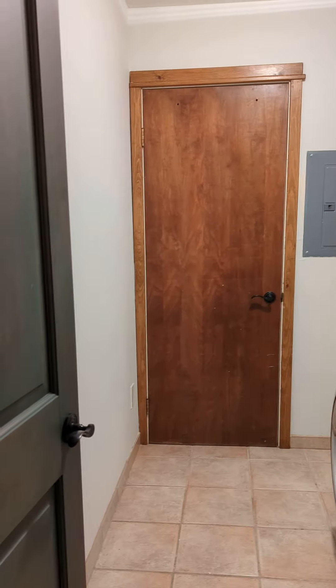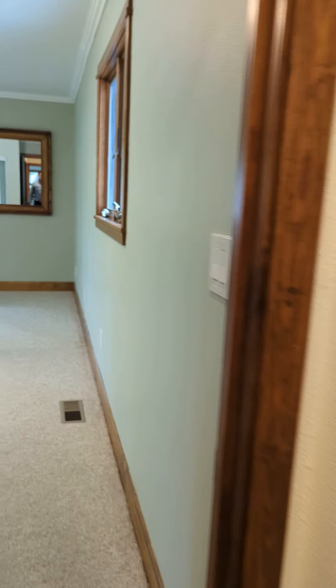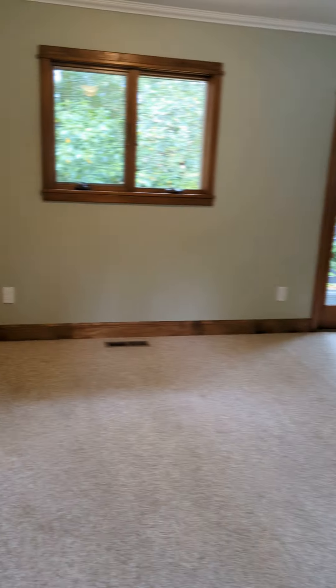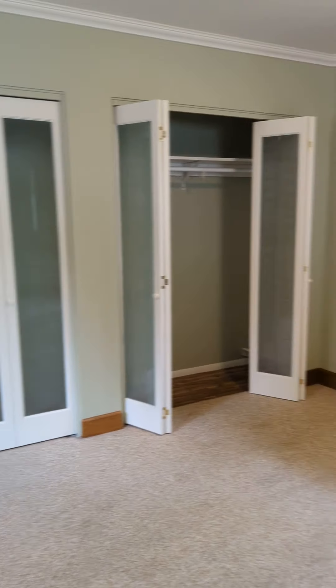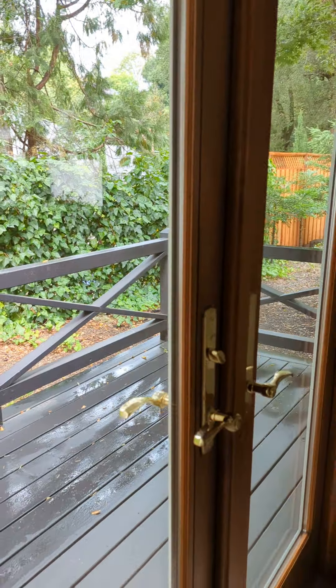Water heater closet right there in front of us. Big master bedroom — his and her closet section. There's a door out to the deck: just a private deck for this master suite.